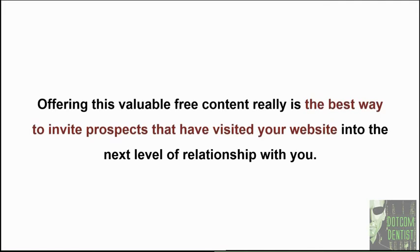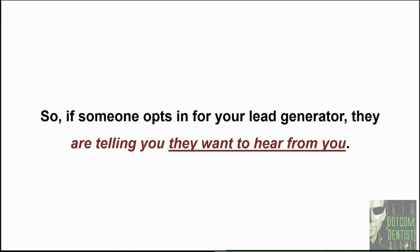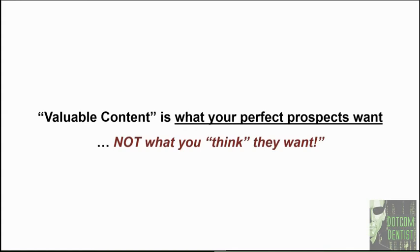People are smarter than that today and will do their due diligence — they've got the power of all information at their fingertips, known as Google, and everyone has a smartphone. So you have to be willing to offer free valuable content to get people to give you their contact information and further that relationship. Valuable content is information that your perfect prospects want — not what you think they want. They don't care where you went to school, they don't care about your awards or accolades. They really care about what you can do for them. That's why outcome-based video testimonials are so incredibly effective at getting high value, fee-for-service cash patients into your practice.